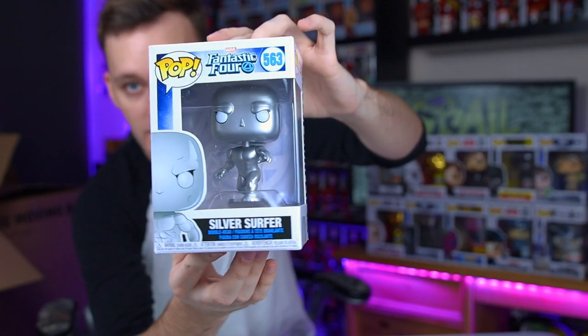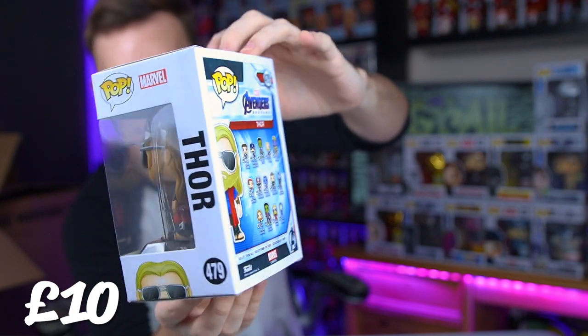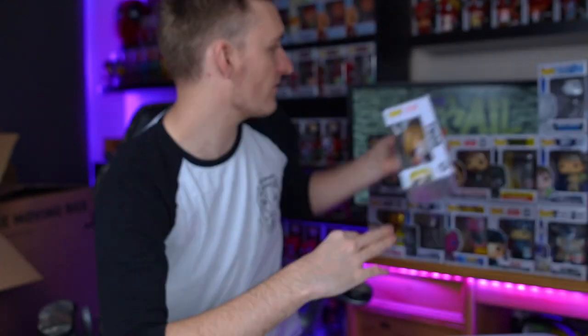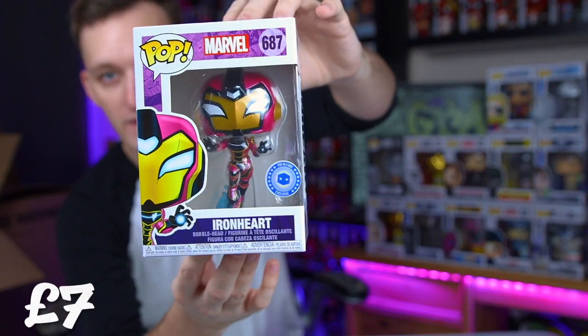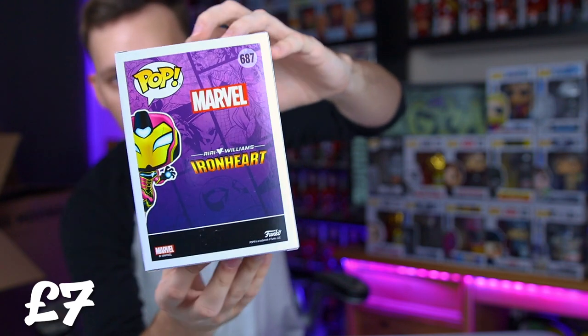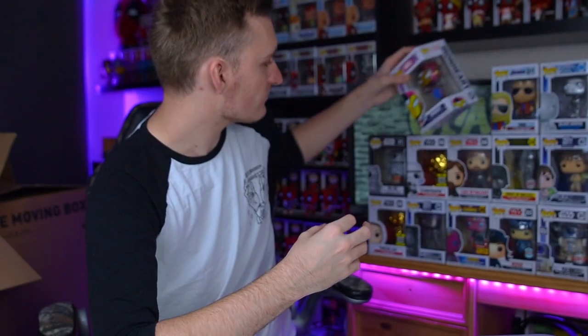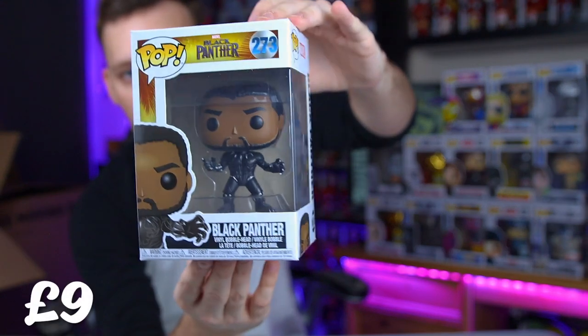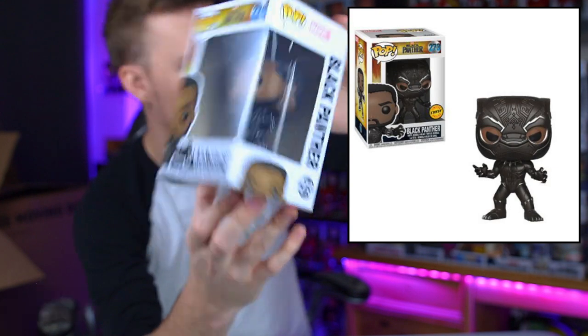That is really nice Silver Surfer there. And we do have the Thor - kind of the fat Thor from Avengers Endgame - wearing his shades, looking all chill. I do love Thor, he is definitely one of my favourite Marvel characters. And we have Ironheart - a character I'm not familiar with - but this is the PoplarVox exclusive Ironheart. I'm looking forward to seeing her; I believe it's a series or a film. And then we do have Black Panther - just the unmasked version. There is a chase version where he is masked, which is really cool.